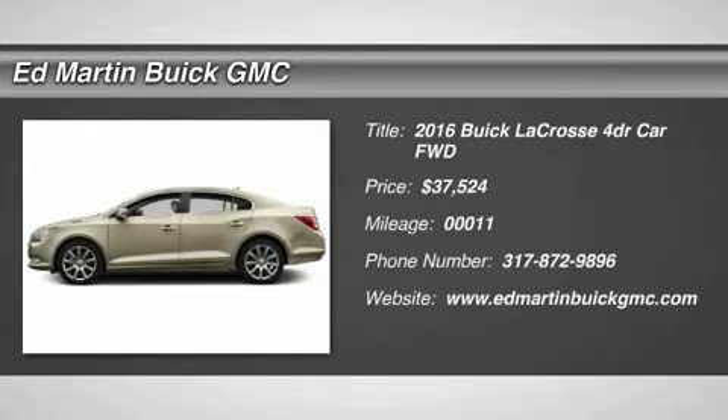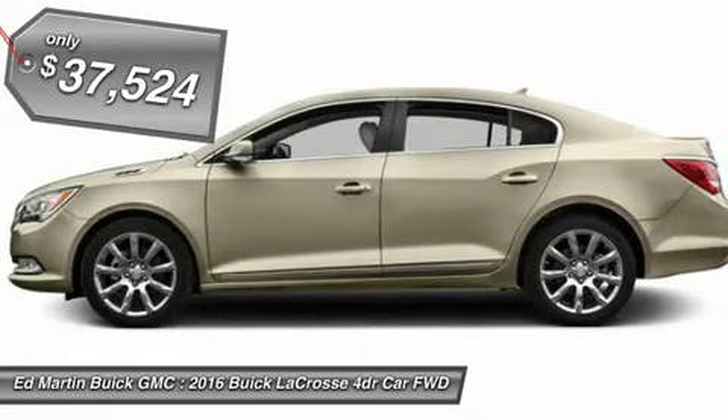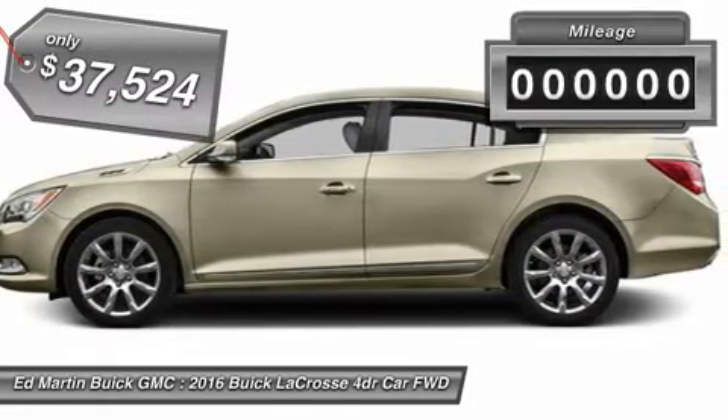2016 LaCrosse. The Buick LaCrosse has a quiet interior, steady and supple ride and responsive handling, and is priced below $40,000.